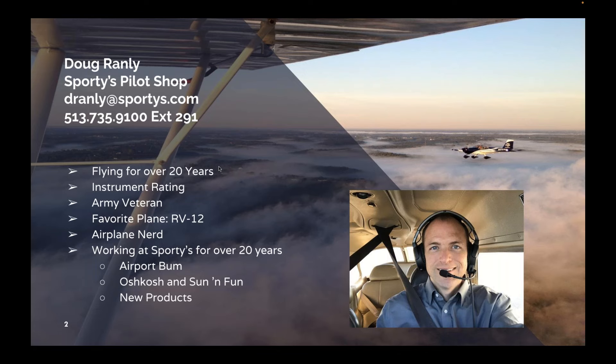I am an Army veteran, and my favorite plane is the RV-12. What's not to love about the RV-12? It's lightweight, nimble, sporty, 3.9 gallons per hour of MoGas. It'll get you 110 knots. It's a perfect plane for everybody, right? Well, not exactly, but we'll get into the right plane and right mission for different pilots here in a little bit.